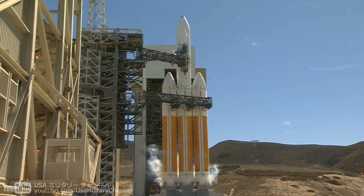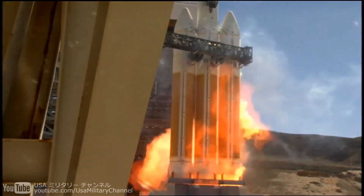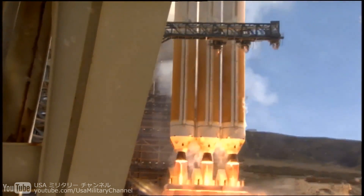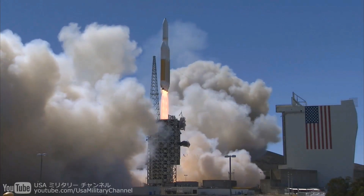T-minus 10, 9, 8, 7, 6, 5, 4, 3 — we have ignition of the RS-68 engines — 2, 1, 0. We have liftoff of the United Launch Alliance Delta IV heavy rocket carrying the NRO L-65 mission to the National Reconnaissance Office.